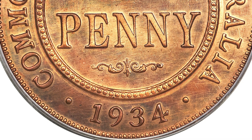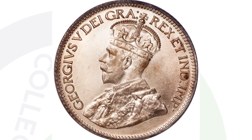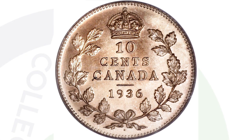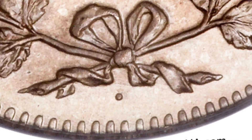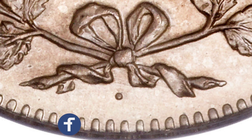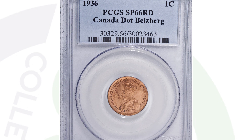Here is the 1936 10-cent coin from Canada — a Canadian dime from 1936 that sold for $184,000 at auction. It is graded by PCGS at Specimen 68. What makes this coin extremely valuable is that it is the 1936 dot 10-cent coin. As we zoom in, you can see that dot at the bottom of the coin underneath the date — making it worth $184,000.